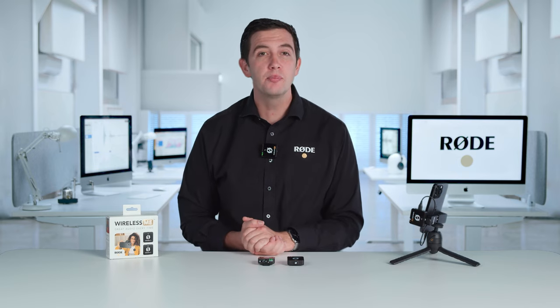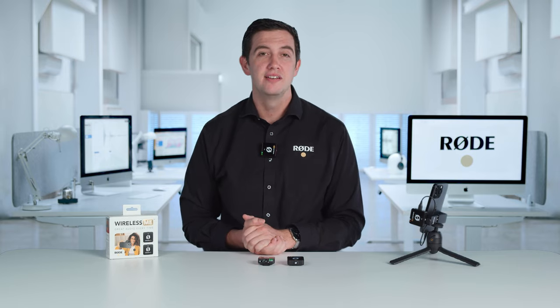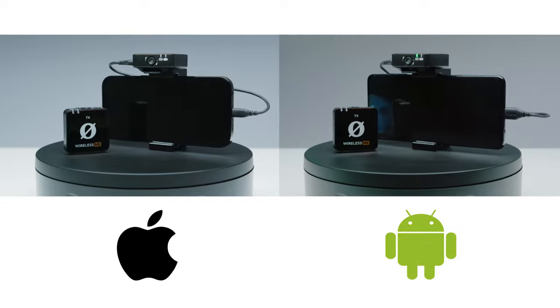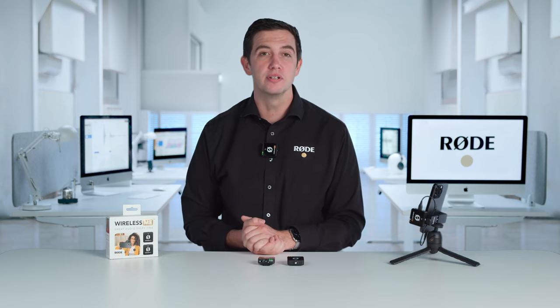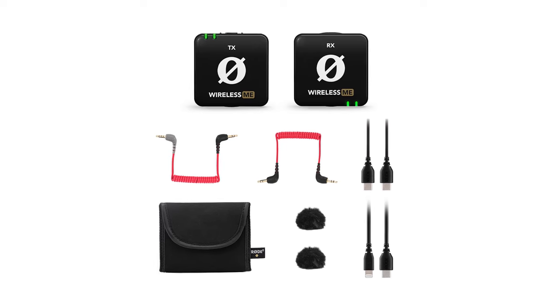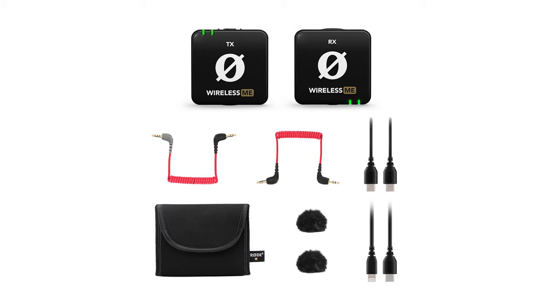The Wireless Me is of course fully compatible with all of your devices, including cameras, iOS and Android phones and tablets, and Mac and Windows computers. It comes with all of the cables that you need to get started right away, and works seamlessly with all audio and video apps.